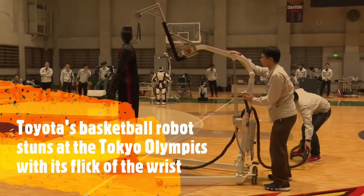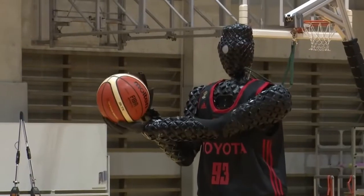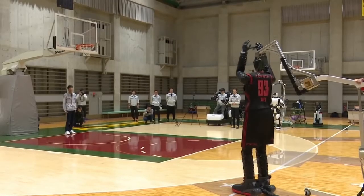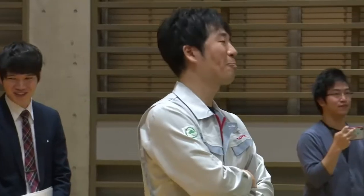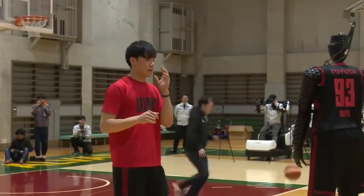Over the weekend, basketball fans tuning in to watch Team USA battle France on the court watched as a spooky seven-foot-tall figure rolled into position, picked up a ball, and shifted its arms to make a perfect three-point shot from half court. The machine was designed to do the same thing over and over again with 100% accuracy, and it even holds a Guinness World Record for its ability to do so, albeit with fewer shots than humans have achieved.